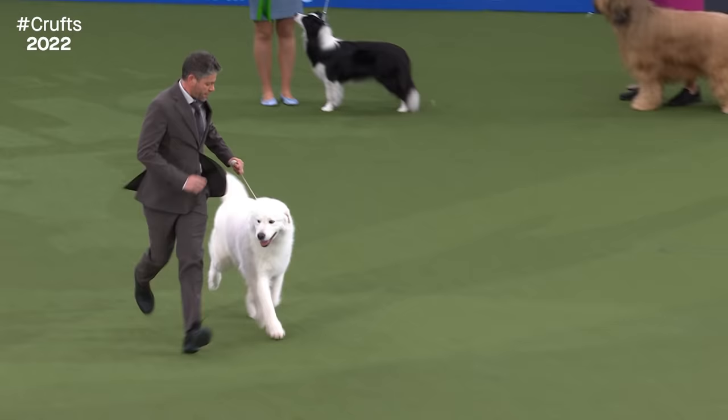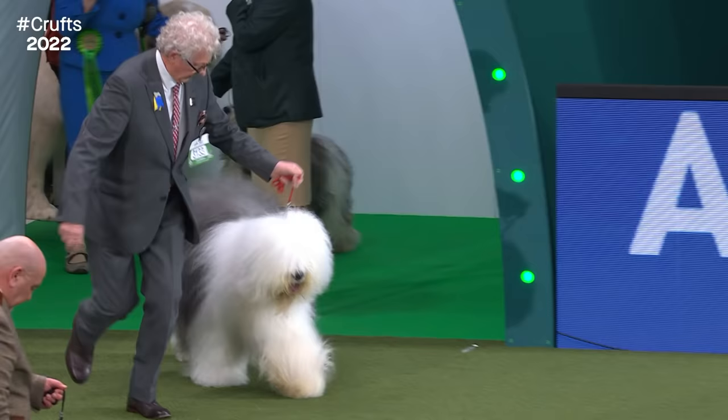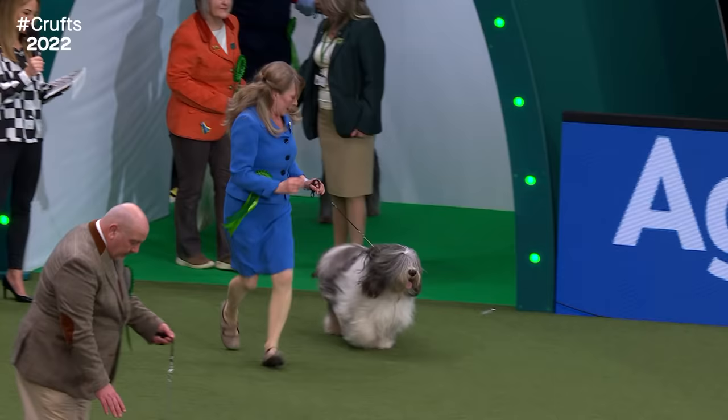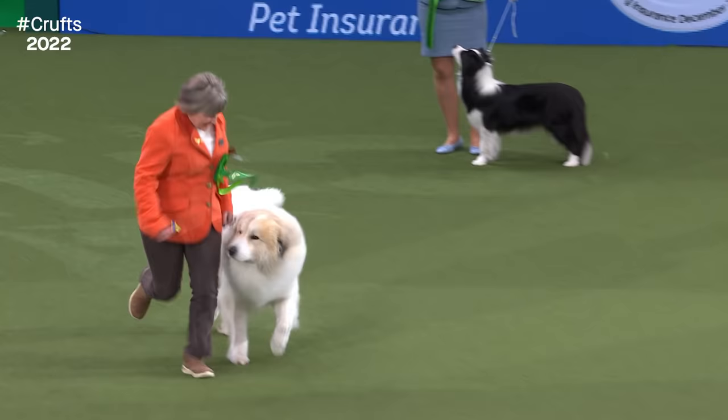The Maremma Sheepdog from Italy - you wouldn't want to meet a muddy puddle with that one. The Norwegian Buhund. The Old English Sheepdog - instantly recognizable in this big group, with that rolling gait which is a breed characteristic. The Polish Lowland Sheepdog, in a smaller size, with quite a few similarities in their cobiness and rib.